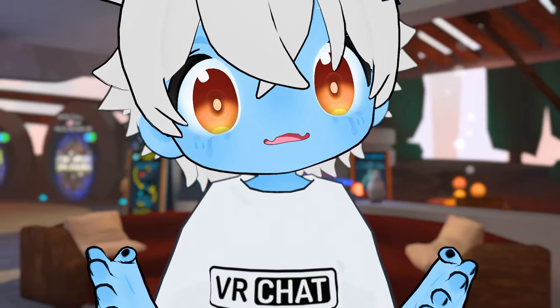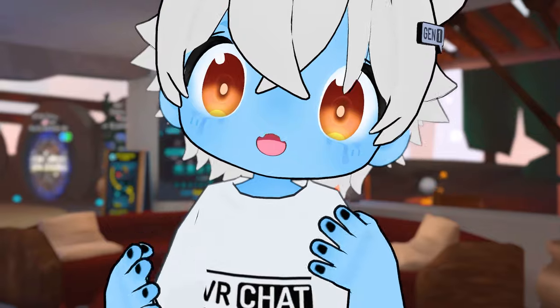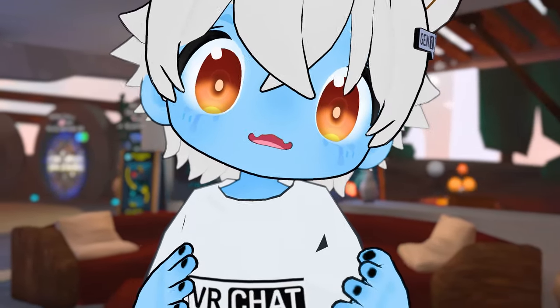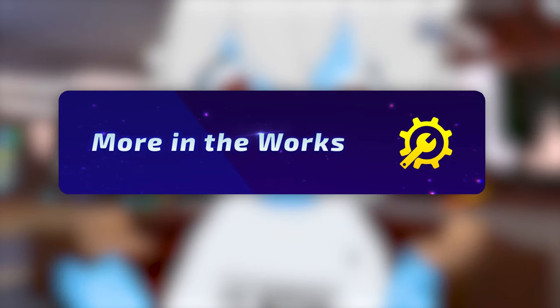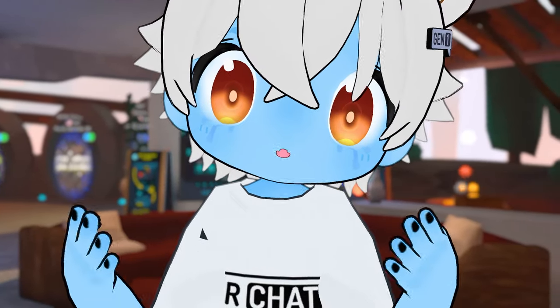In my opinion, ViaChat Plus is worth it for the ones who actively play and enjoy the social platform, want more customizability, and want to support ViaChat's ongoing development. ViaChat also plans to add more Plus features in the future, which also makes it quite lucrative to subscribe to. But again, this is just my opinion.